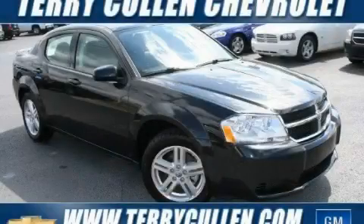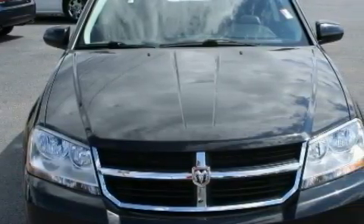This is a 2009 Dodge Avenger. It has a 2.4-liter four-cylinder engine and a four-speed automatic transmission.